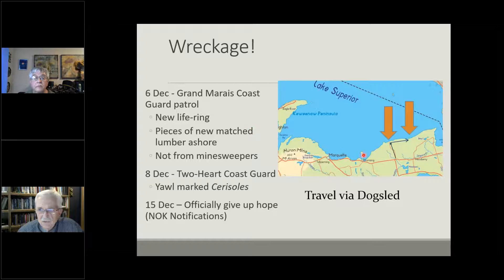The first wreckage was actually found on December 6th at Grand Marais, Michigan. Leclerc was able to take a train to Seney, Michigan, then a dog sled 25 miles in below-zero weather up to Grand Marais — absolutely miserable — only to determine that the lumber found was not from any of his ships, and the life ring was not either. Two days later, however, they found what was clearly the yawl boat from the Cerisoles on the beach, discovered by the crew from the Two Hearted River Coast Guard station. Leclerc, sitting in Grand Marais and unwilling to do another 25-mile dog sled run, confirmed by telephone with the station keeper — it was clearly his boat. By December 15th they had given up hope, and notification-of-next-of-kin letters went out.